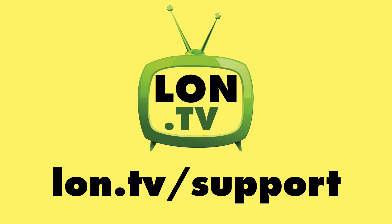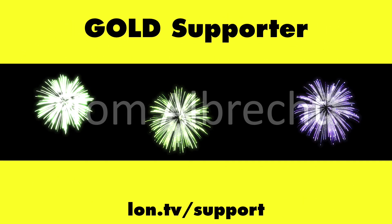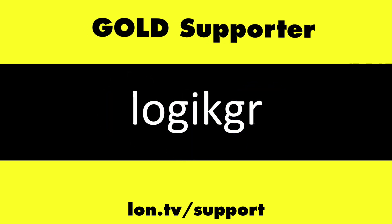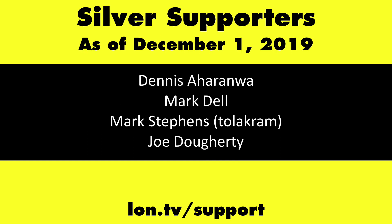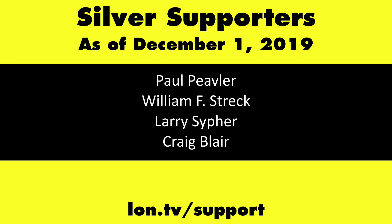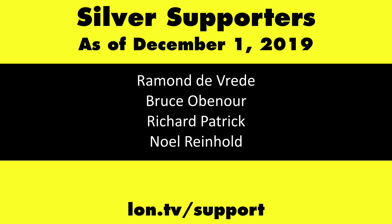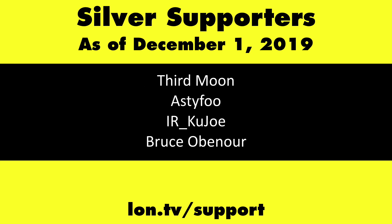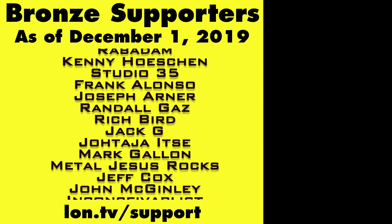This channel is brought to you by the Lon.TV supporters, including gold level supporters: the Four Guys with Quarters Podcast, Tom Albrecht, Rajesh, LogicGR, and Kalyan Kumar. If you want to help the channel, you can by contributing as little as a dollar a month. Head over to lon.tv/support to learn more.